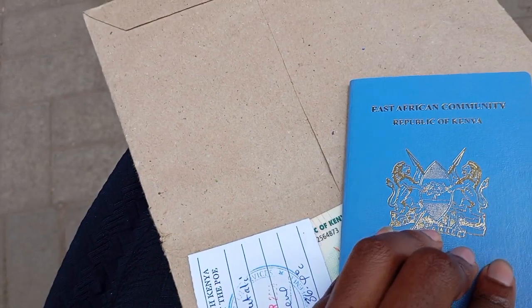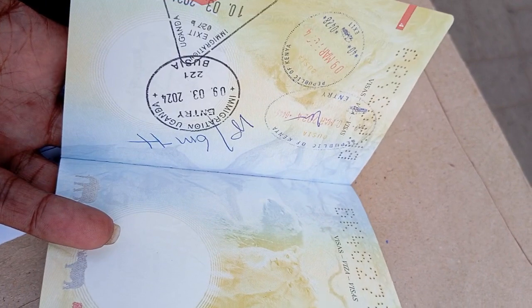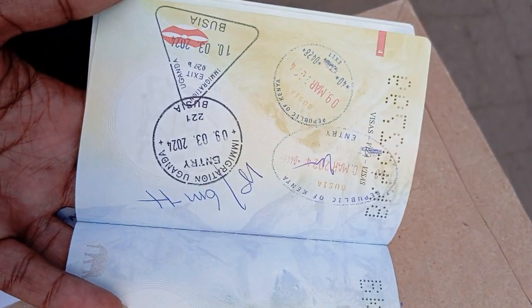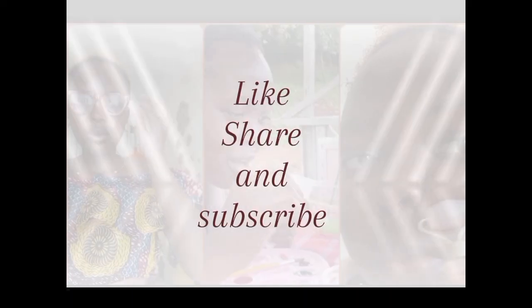Let me know what you think, guys. Don't forget to like, share, and subscribe. And if you've been to Uganda before — if you're a Kenyan who's been to Uganda, let me know what you think. What's the difference? Do you think it's an upgrade or a downgrade? And Ugandans who've come to Kenya — what do you think? Upgrade or downgrade? Yeah, we're back!